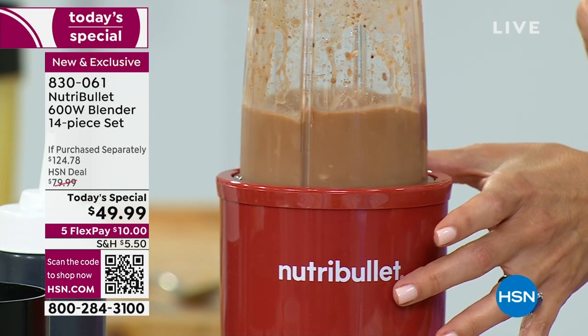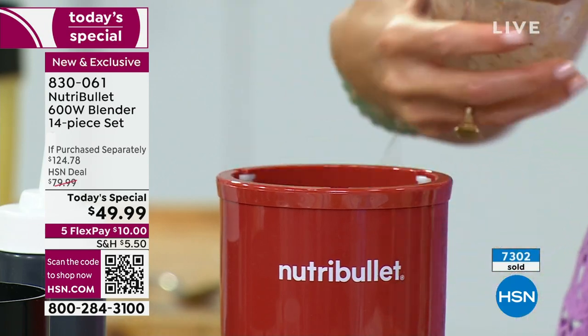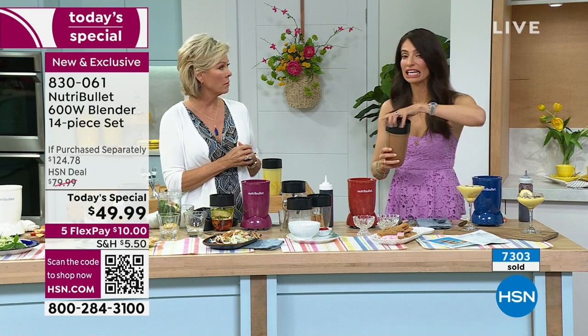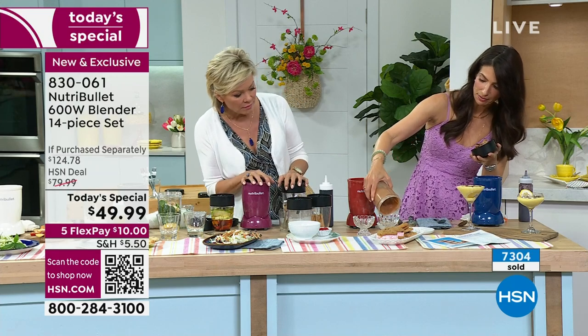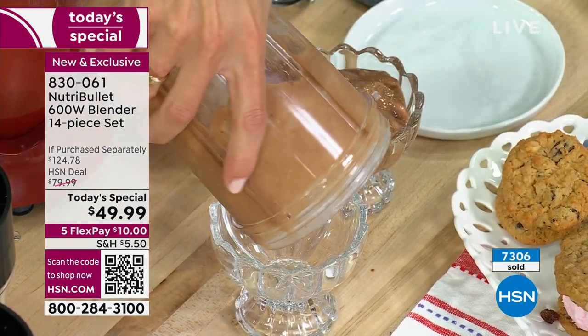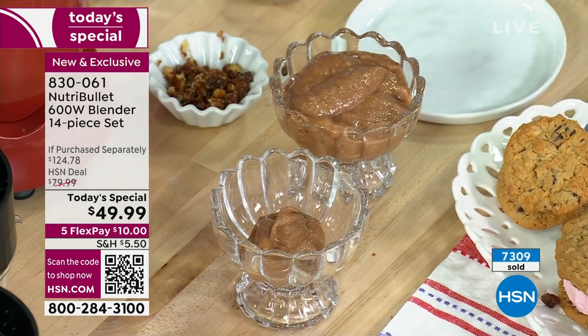It breaks down even the seeds and stems of grapes if you throw one in by accident, even the peels of certain fruits and vegetables. I leave the skin on everything - there's a lot of fiber and nutrients in there. So here's a soft serve ice cream demo. It's so yummy - it came out beautifully.